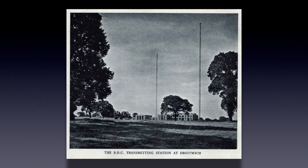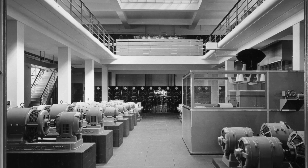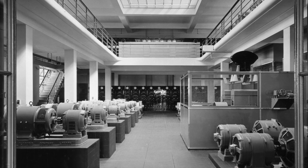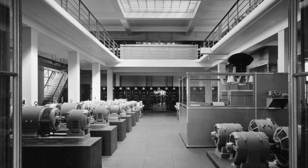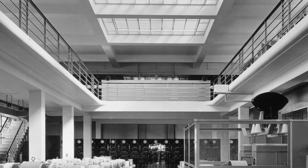By mid-1934, construction of the transmitter building was complete, with the main transmitter hall consisting of two floors with a balcony running around a central well. The balcony would carry the transmitters and control desk, while the motor generating plant would be installed below the well on the ground floor. Above the hall was a large skylight which was 20 feet by 50 feet in dimension.